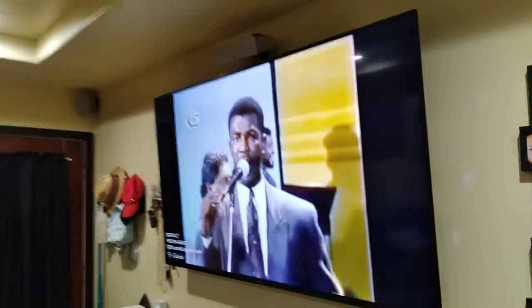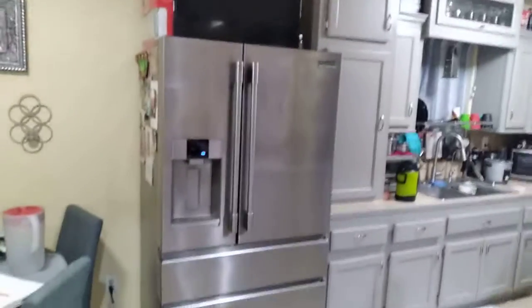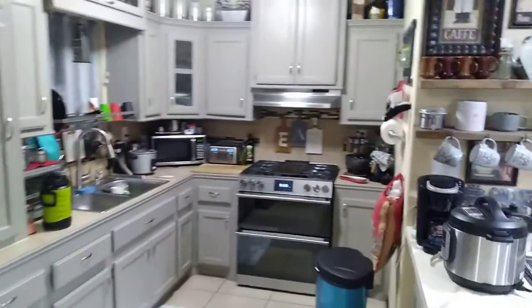Look, 1,000 watt running. There's four hi-hats, fans, all the lights. My house is high efficiency. Look, four-door refrigerator — there's big ones. Everything's running in the house.